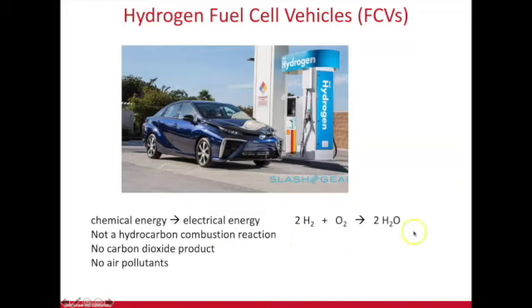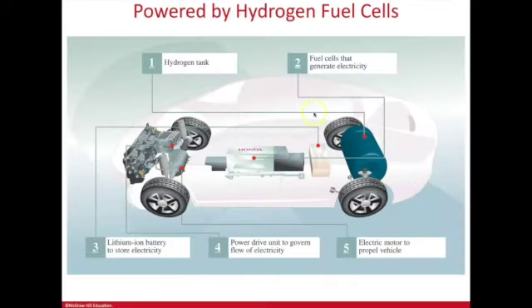Fuel cells can produce a lot of energy — enough for a car — and other possibilities are being discussed, like small appliances in the home. Here's a schematic of a fuel cell car: the Honda FCX, where FC stands for fuel cell. It has a hydrogen tank as component number one.